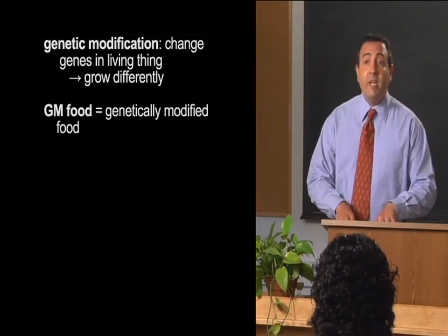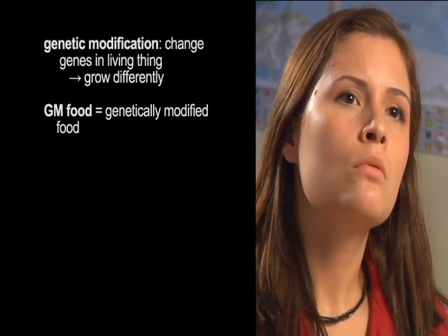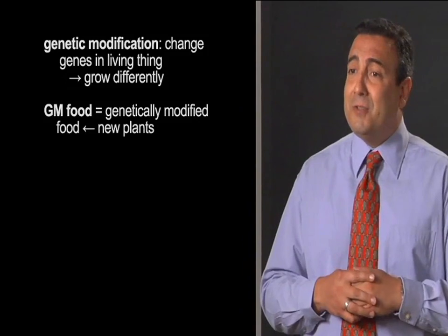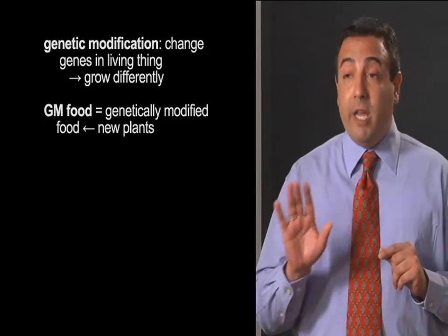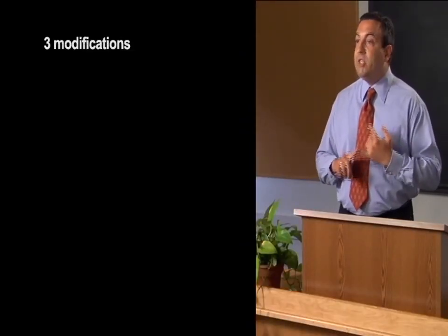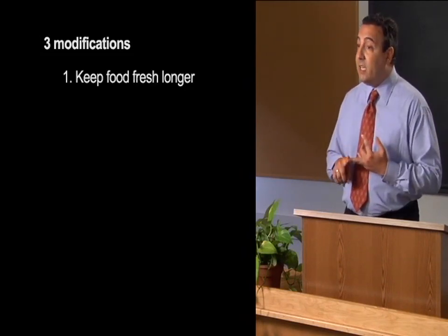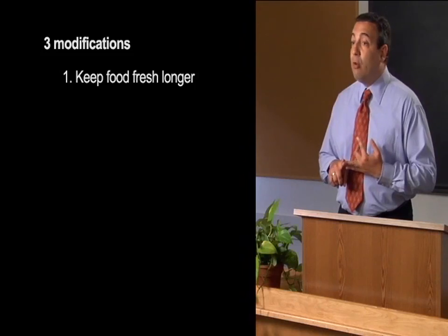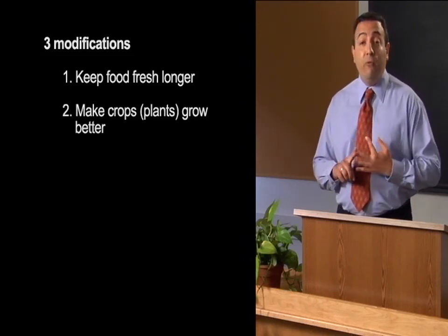Genetic modification has produced many new possibilities in plant biology. Scientists have been able to create all kinds of new plants, and it's really a very exciting time in this field. But there are some people who are against this practice, and we'll talk more about that later. Right now, we're going to look at three types of genetic modification: first, modifications to make food stay fresh longer; second, modifications to make crops grow better; and third, modifications to make food healthier.